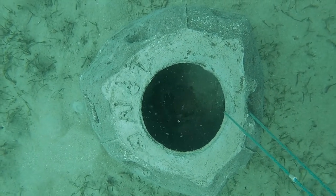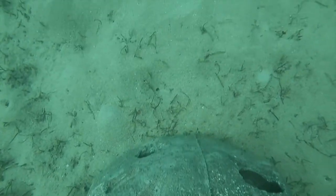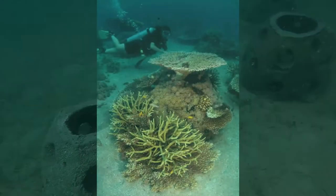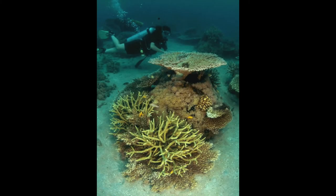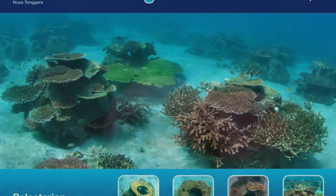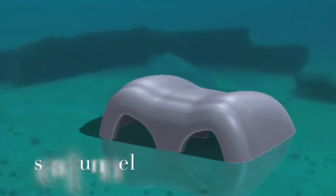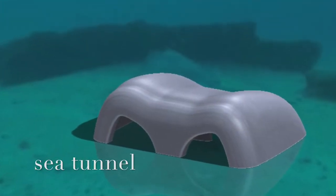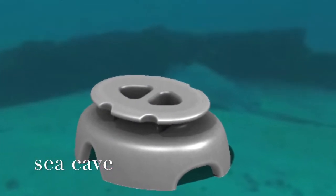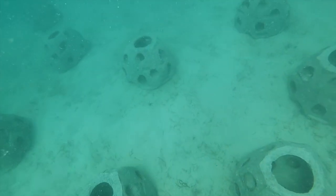In a few years, this reef will yield robust coral ecosystems, such as this one made in the Caribbean, and this one made in Indonesia. The ocean's a complex place, so we have a number of different types of reefs that we use to meet the needs of every specific marine ecosystem that's out there.